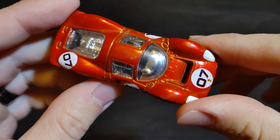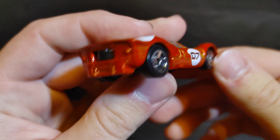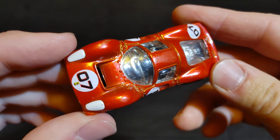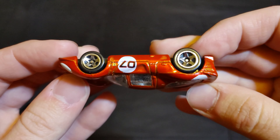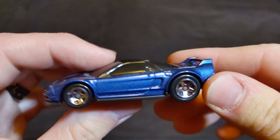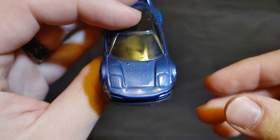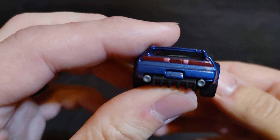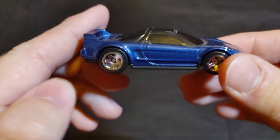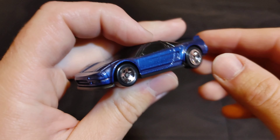Next we have another Ferrari — the Ferrari P4. Put 'Ferrari P4' in the comments if you want this Ferrari to be your champion. Then we have an Acura NSX. Think this NSX can be the champion? Put 'Acura NSX' in the comments section below.